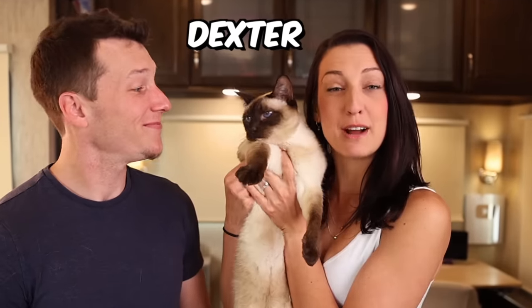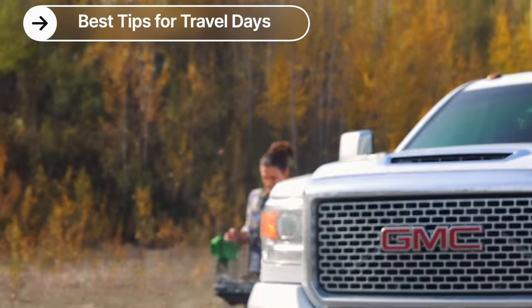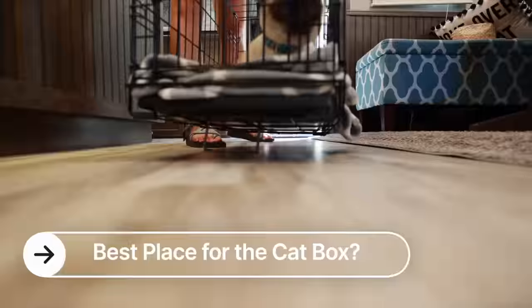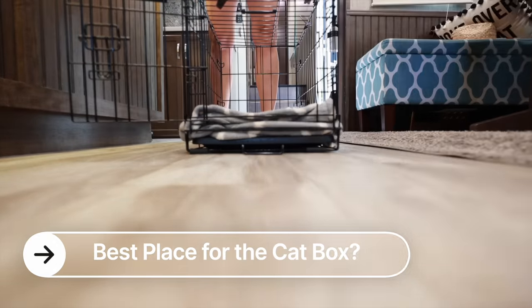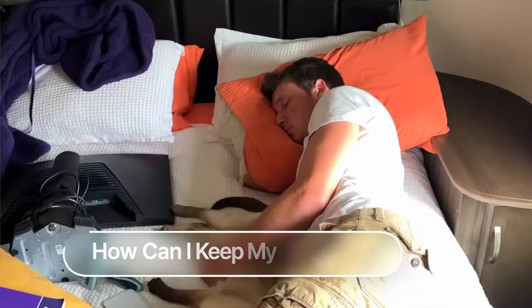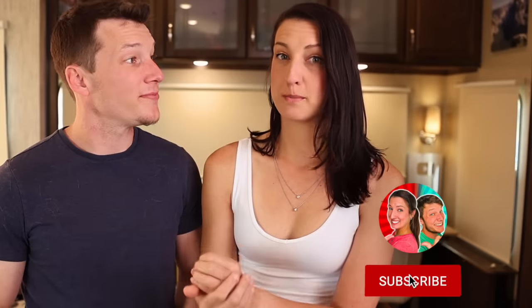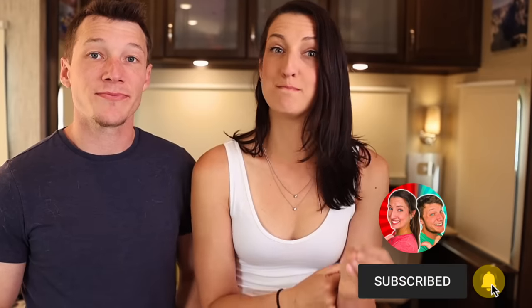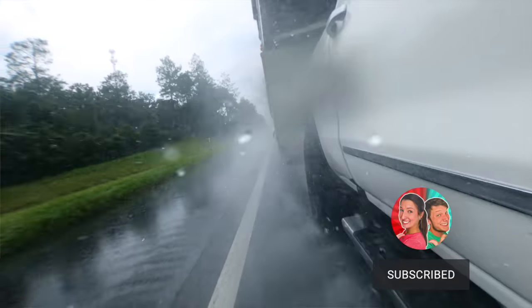If there's one thing RVers have in common with each other, it is that we love traveling with our furry sidekick. In this video we're going to be talking about RVing with pets — but more importantly we're focusing on some pressing things: how do I plan my travel days around my fur baby, where does the cat litter box go in the RV when you're living in such a small space, and most importantly how do you monitor temperature out on the road?